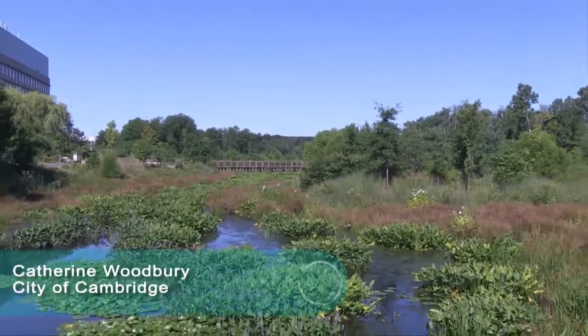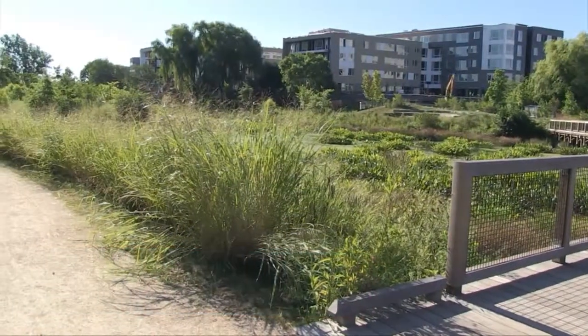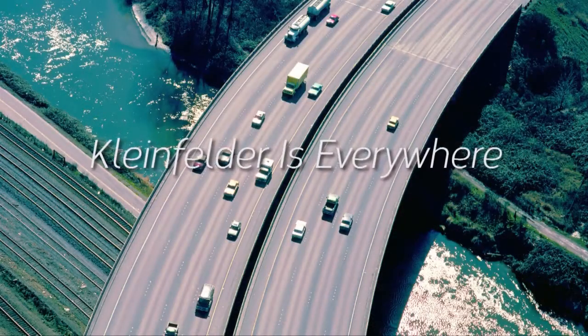We've had a long-term relationship with Kleinfelder. They provided us with a multidisciplinary consultant team that's in tune to the city's needs. Kleinfelder scales with capacity and innovation worldwide.